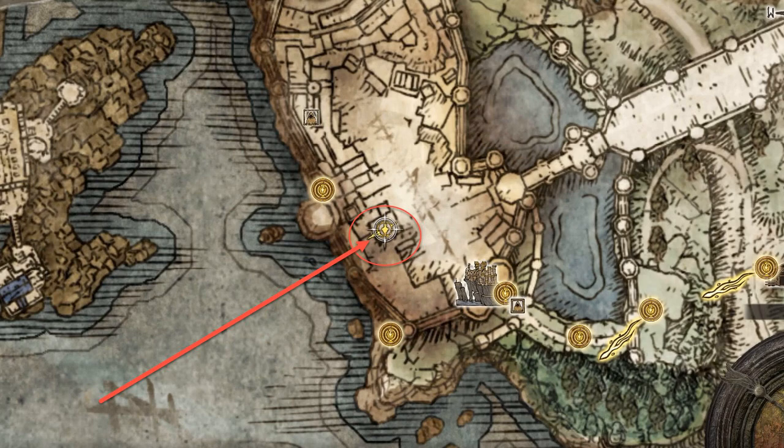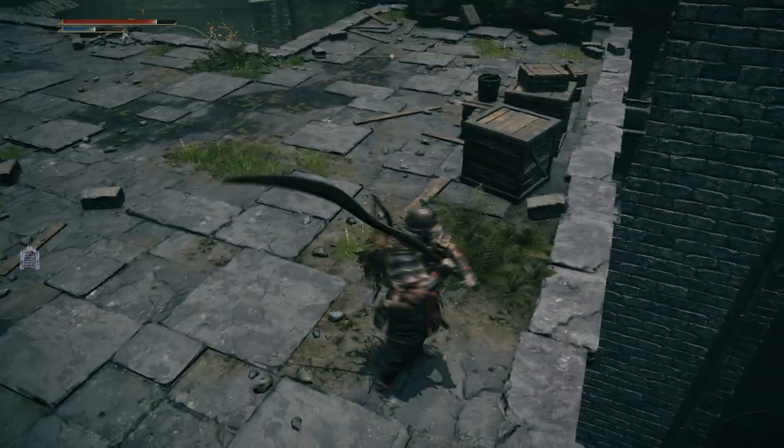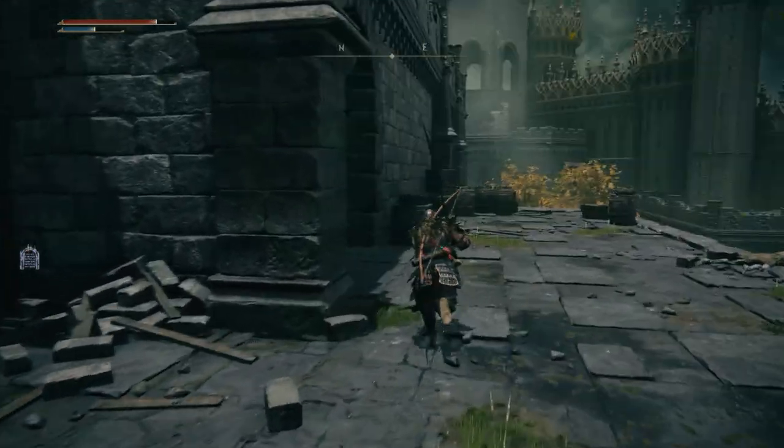From the Rampart Tower site of Grace, head down the shortcut and make your way forward to the courtyard, then hug the left wall, and there will be a set of stairs leading back down into the castle.